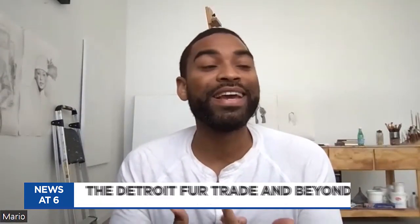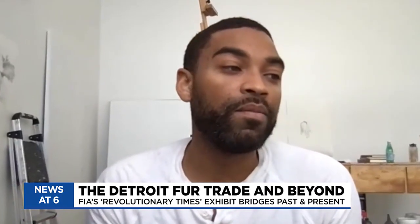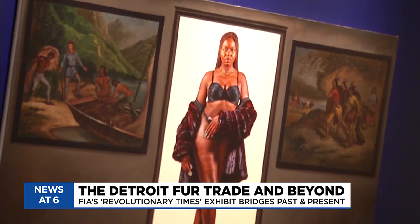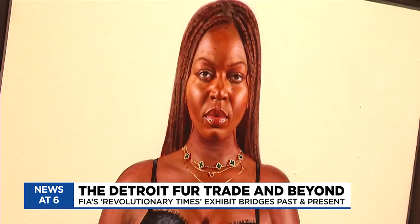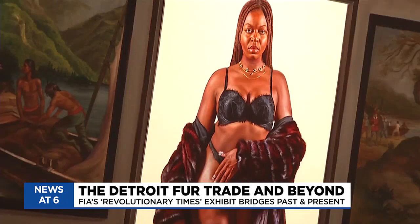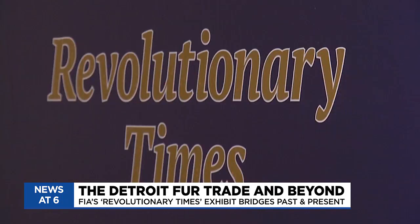They talk about the fur trade and it being a big moneymaker for Europeans, but they rarely ever talk about the slaves that were used to transport those furs. You hear a lot about Native Americans who were doing the hunting, Native women who were doing the trimming and prepping the furs to trade with Europeans, but you never hear about the Black people that were used to transport those furs and assist in everything that was needed.